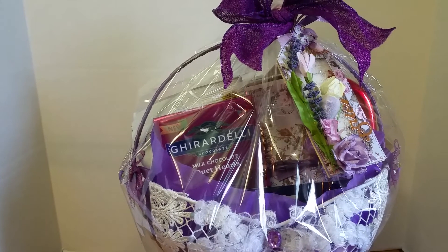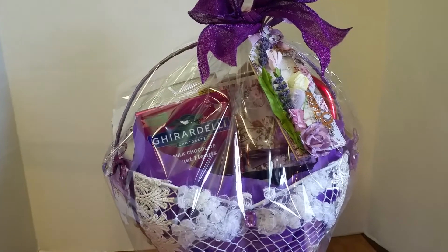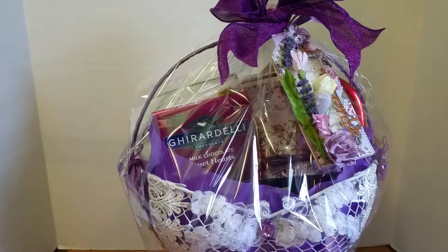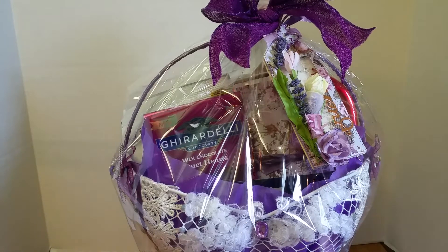Hi everyone, this is Ida with Created2Create. I wanted to share my project with you guys. I hope I can do the angle right — I recorded it and when I was looking at it, I could see that the video was very shaky and just by looking at it, it made me dizzy.